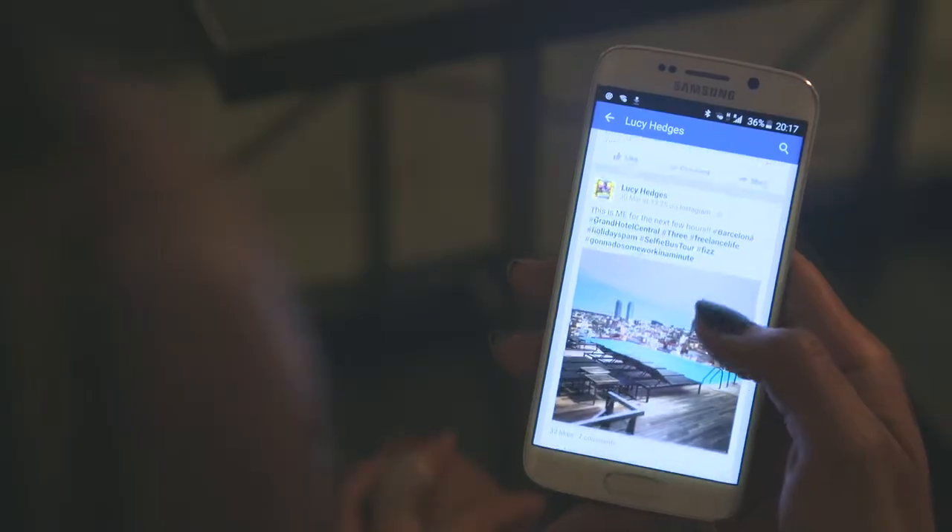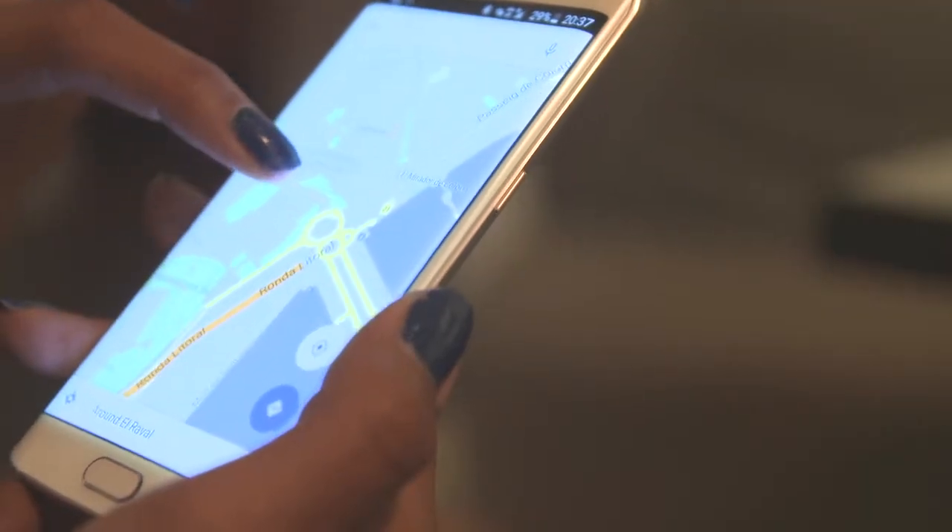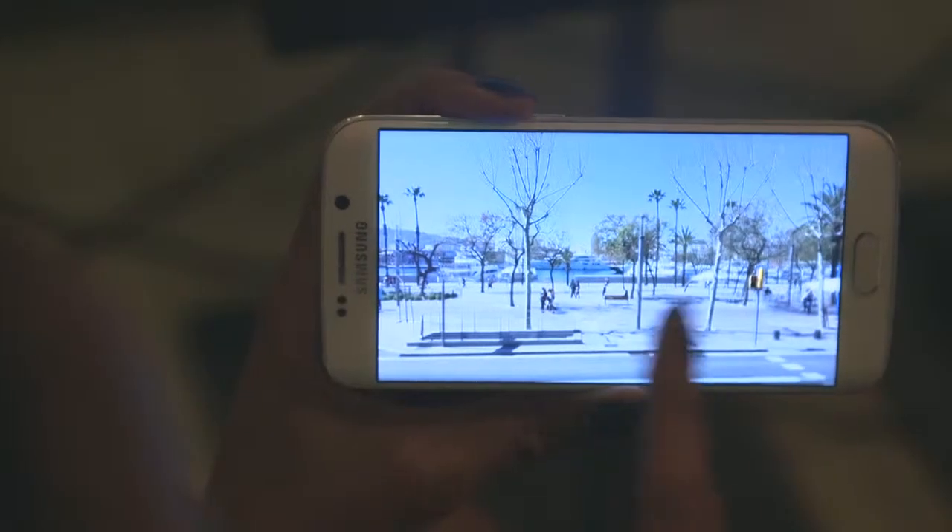Chuck in using your phone abroad at no extra cost and going online without nasty roaming charges, and it'll be hard to resist clogging a few timelines with those holiday snaps.